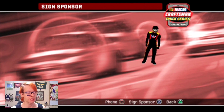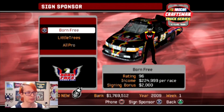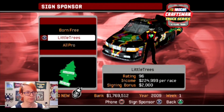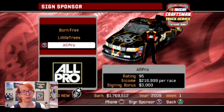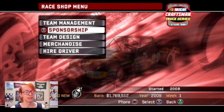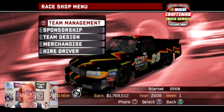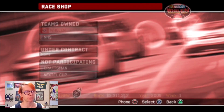Let's go to sponsorships - see what's available this season. Born Free - that's not even real. Little Trees. Well, it's Pride Month, so yeah, you've got your rainbow stuff. And then All Pro. I wish they still offered Napa, because with Napa I could make like a Christian Eckes 19 truck or something for me to never even drive. Let's go buy a different one.